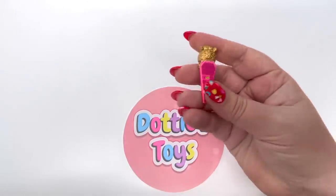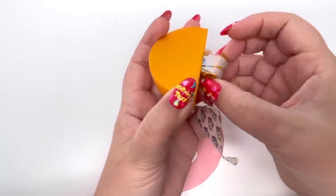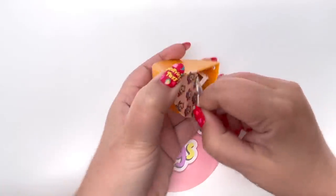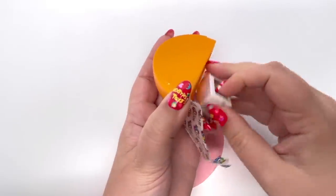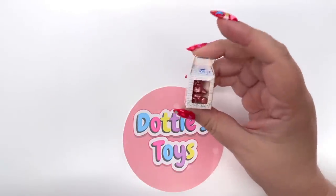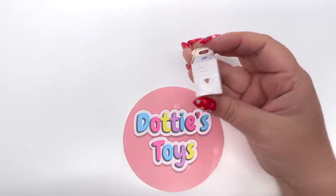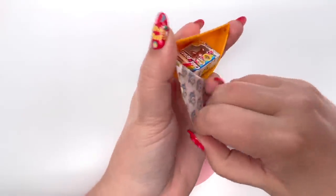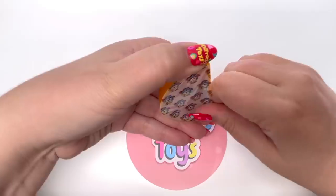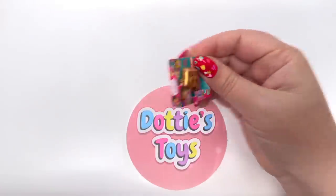We have the gold cocoa. We have the gold washable paint. We have the rose gold Build-A-Bear — one thing about this series is the rose golds were so easy to find. I love when they make it easy to complete an entire collection. Oh, we have the rose gold Care Bear! And our last slice gives us the gold Dora Backpack.